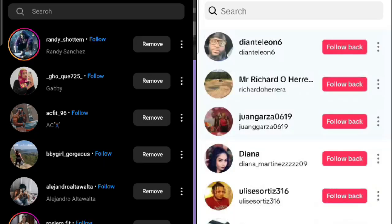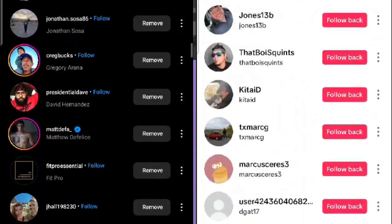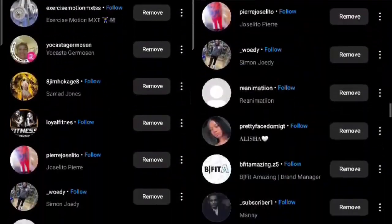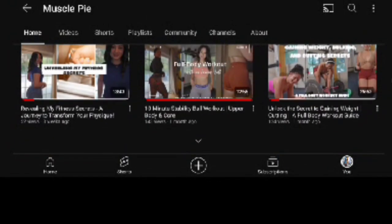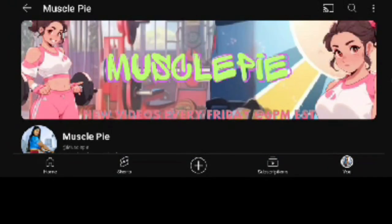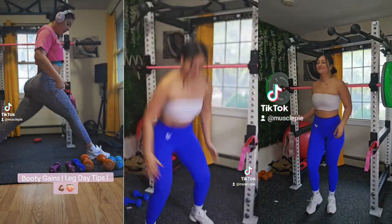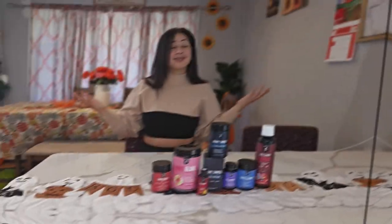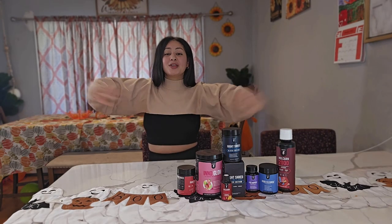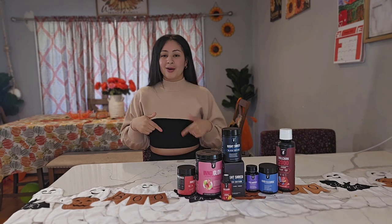Our fitness community is growing stronger each day and I want to thank each and every one of you who subscribed. If you haven't subscribed, go ahead and hit that button, and don't forget to follow me on all of my social media so you never miss an update. If you found this information helpful, share it and tag a fitness buddy — together we can inspire and support each other. Thank you Inno Supps! Comment below if you want to try any of these products and I will personally purchase it for you and send it to your home.